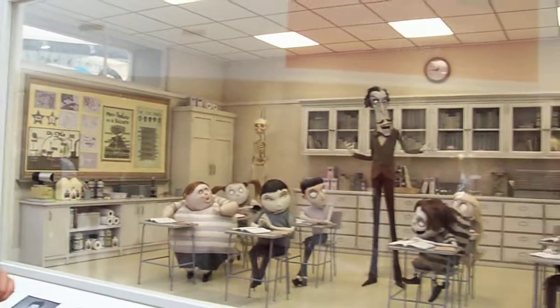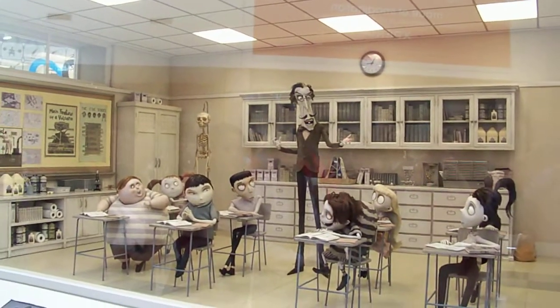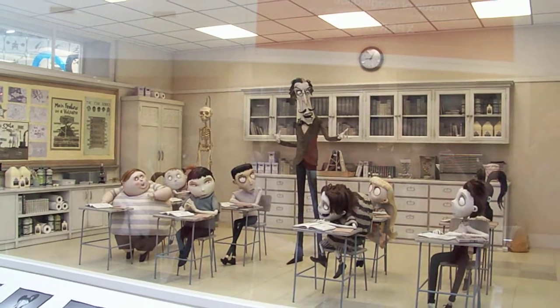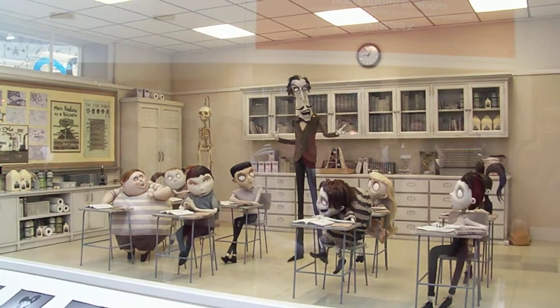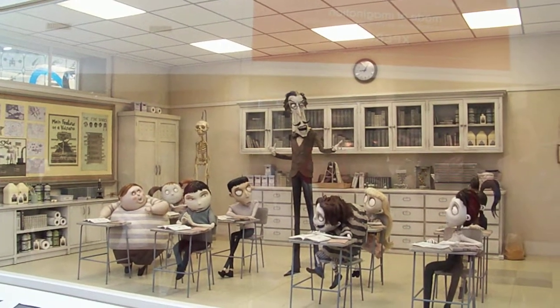The complication of this set is that it has too many characters, and many times in the picture they're interacting with more than one. So, as it's stop motion, they have to be changing — let's say — the figures.